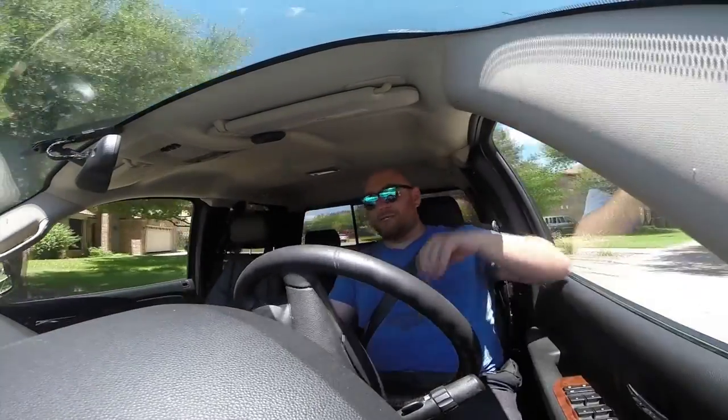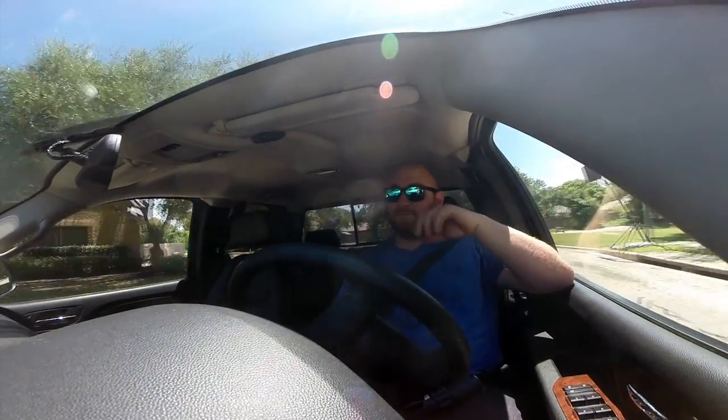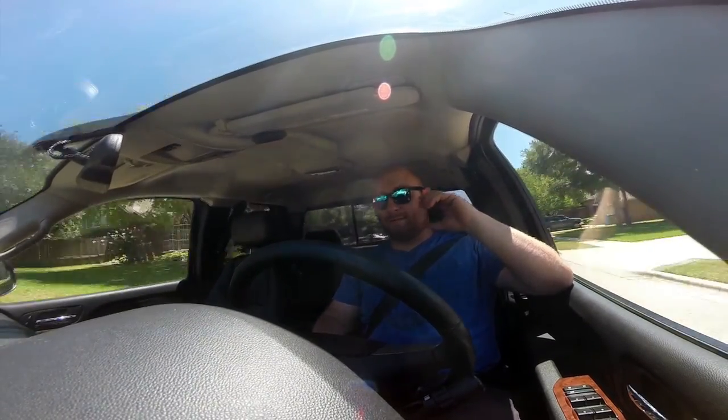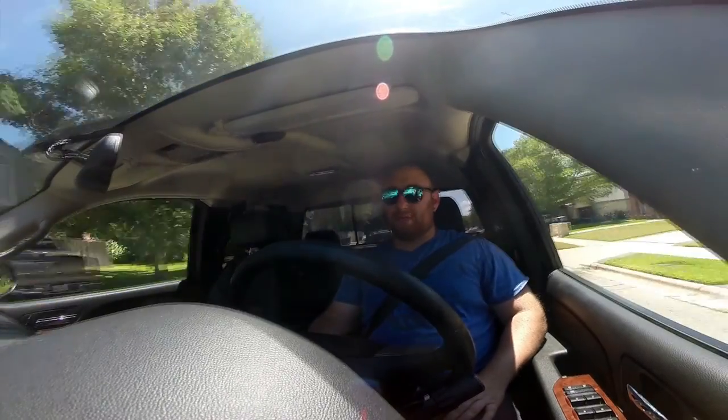What's up guys? I'd like to welcome you to the serenity that is my new truck. I just picked up this 2009 GMC Sierra 2500H about a week ago. For those of you who know me, you'll know that this is my very first vehicle I've ever taken a loan on. This is the first time I've had something this new or this nice ever.